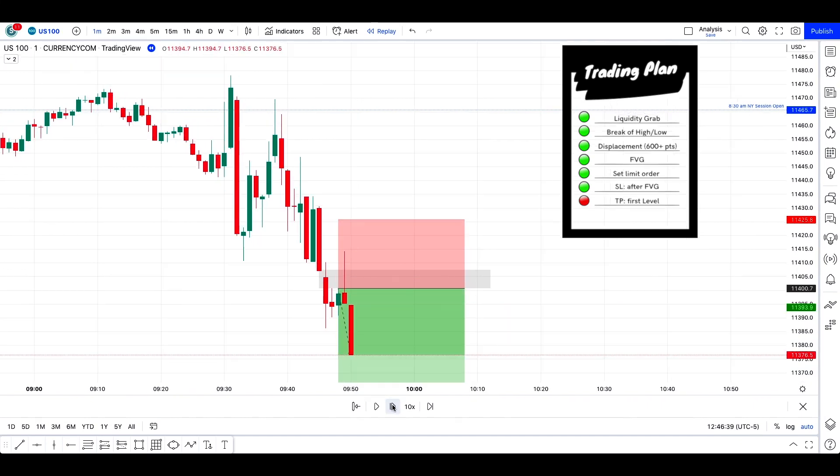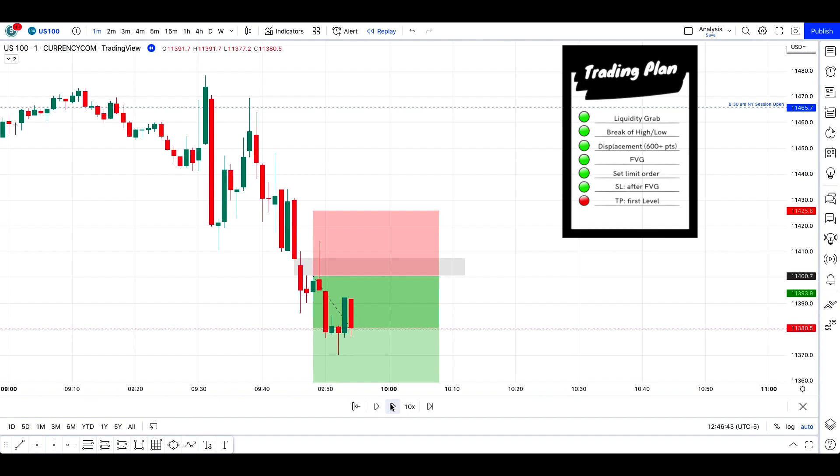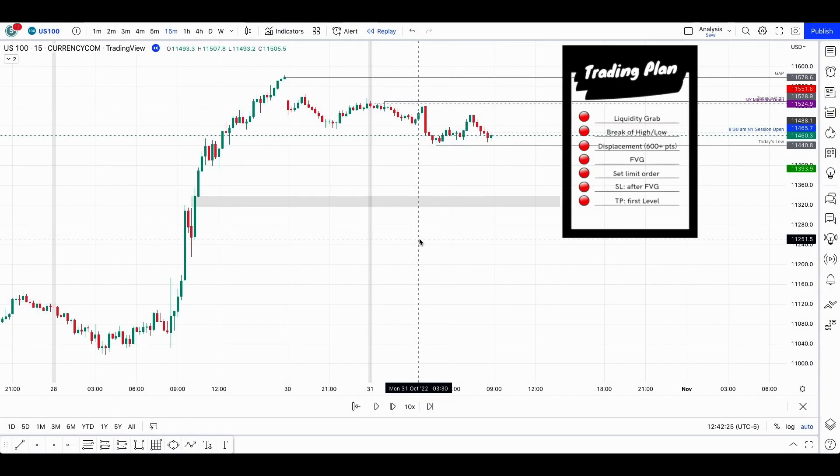As you know, I've been working on a new trading plan. Listen closely because the difference between my current trading plan and this new one is that I've been forward testing it to add to my journal, and I'm going to show you another example of it today. I'll of course show you all the necessary proof here.